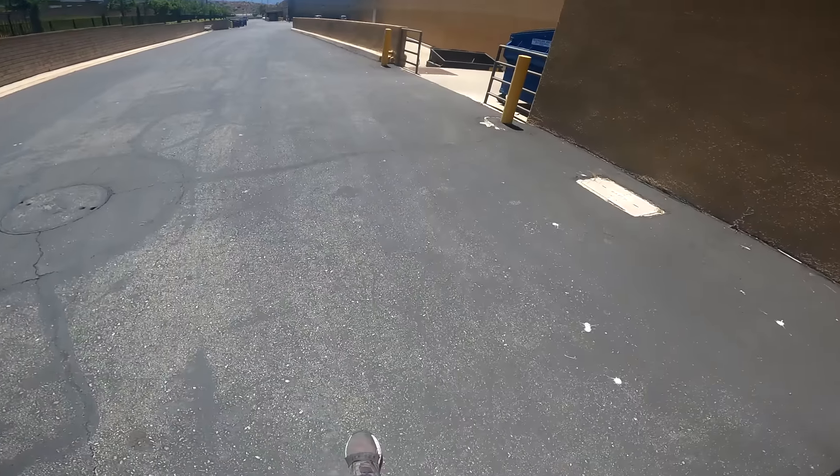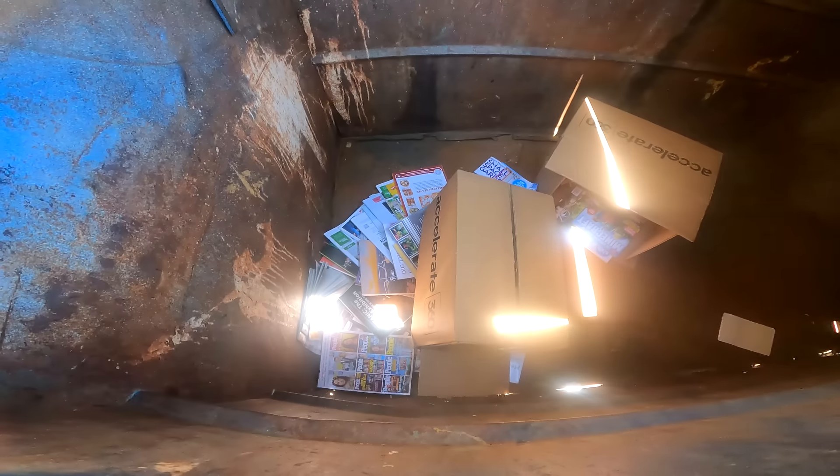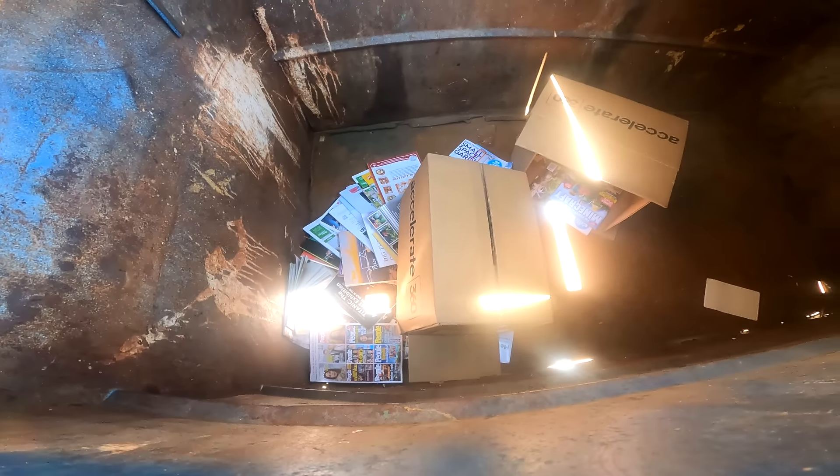Let's go see what we can find here today, because you never know. Oh wow, look at this guys — so many magazines, hehehe.